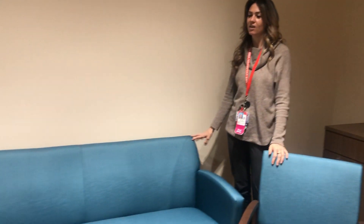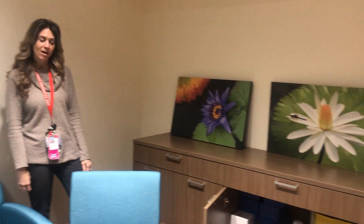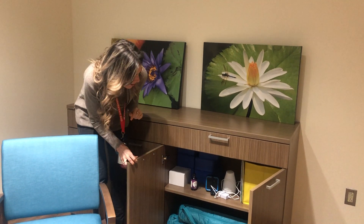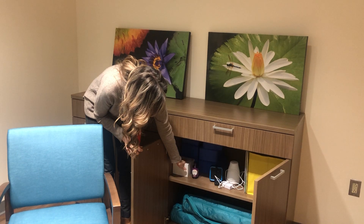We have a seating area here which is used by the family and staff, and then we have a storage cabin over here that has a lot of different mindfulness-based activities. We have yoga mats and yoga blocks along with aromatherapy.